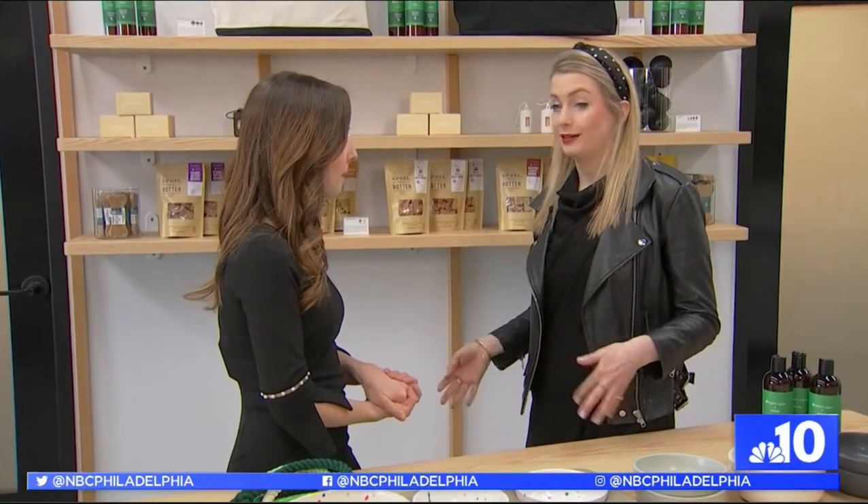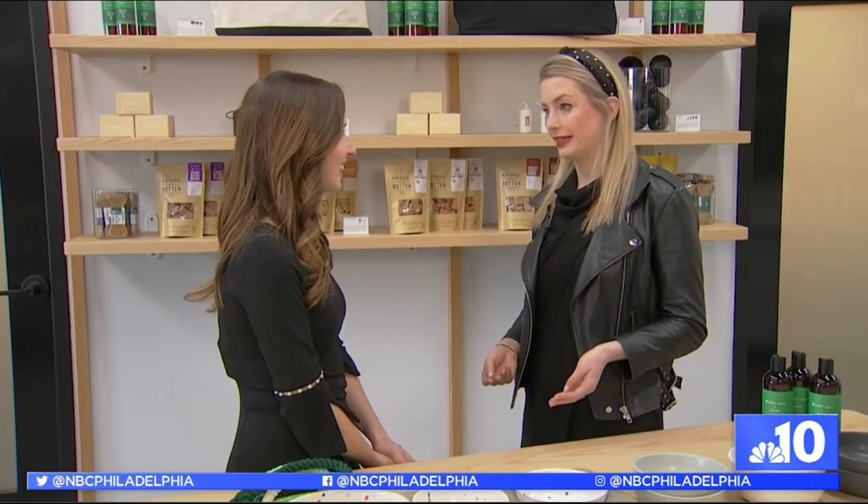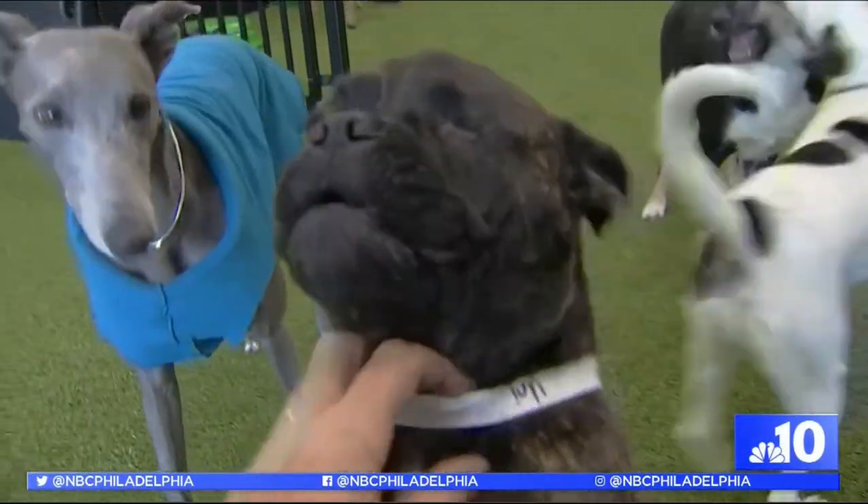For the holidays we wanted to give back not just to our pets but to our pet parents. So we're offering 10 free days of doggy daycare. Bring your pet by, we'll meet them and find the right playgroup for them.